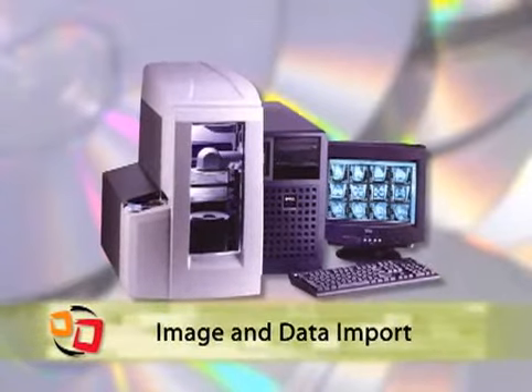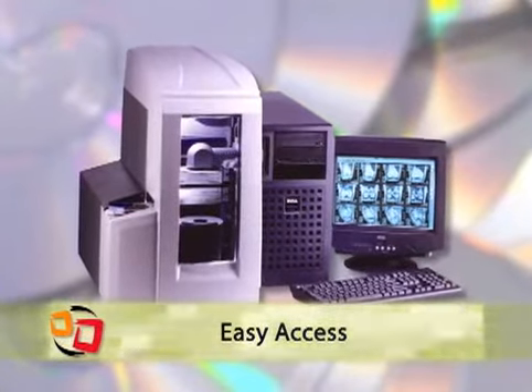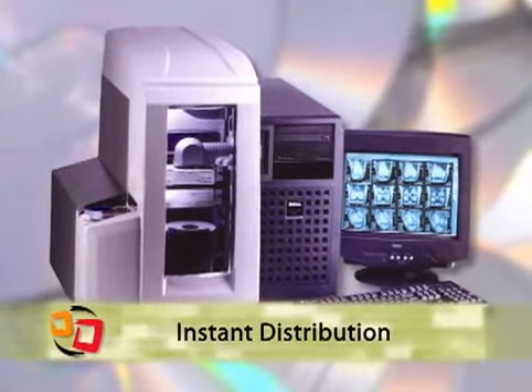The impact on our staff productivity and efficiency overall bottom line has just been tremendous. The DICOM media station is a plug-and-play solution that imports images and data and exports them to customized CDs or DVDs, replacing expensive film and labor.